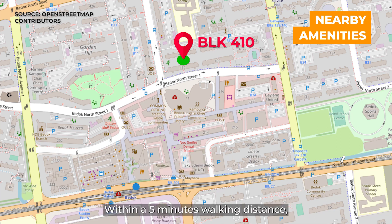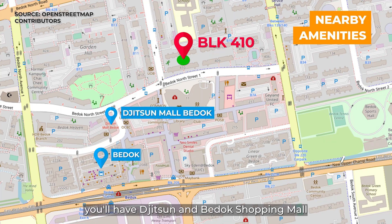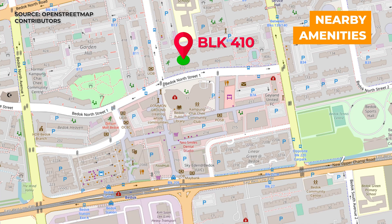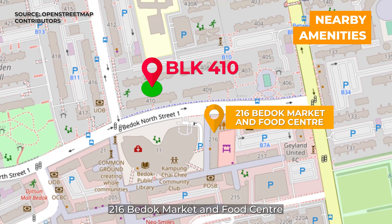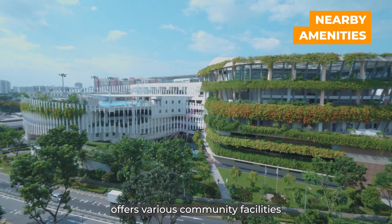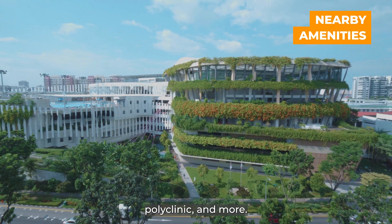Within a 5-minutes walking distance, you'll have Jitsun and Berdoch shopping malls offering a variety of shopping and dining options. Right across the street is 216 Berdoch Market and Food Centre to fulfil your grocery needs. Heartbeat at Berdoch offers various community facilities such as a library, swimming pool, polyclinic and more.